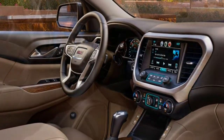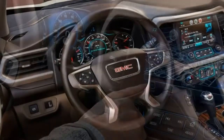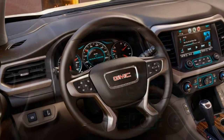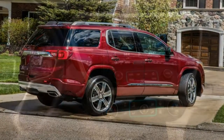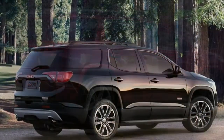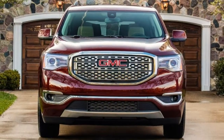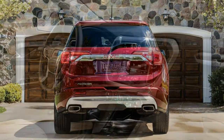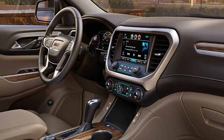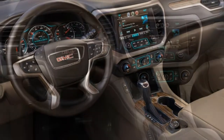Driving Position: It feels more car-like than the Honda Pilot. The windshield angle is steep, but the base of the windshield sits low. You can rest your elbows easily on the door and the center console. Roominess: With the seat all the way back, you can barely reach the pedals, and your head is nowhere near the ceiling. The high console makes it feel a little tight up front. The second row is about average, but the third row is very tight.